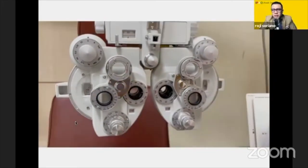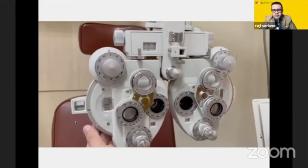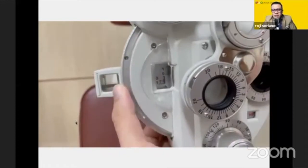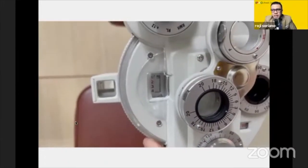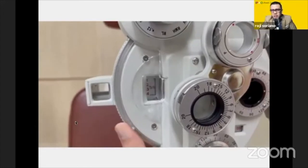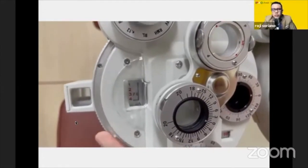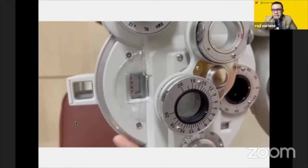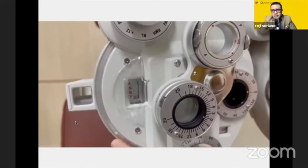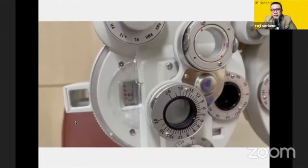I would increase the minus lens and ask the patient if it's still clear, until such time the patient can no longer see it clearly or has difficulty reading — then I stop and record. Recording is as simple as: TMA plus 2.50. For TPA, if you're doing it for presbyop, TPA minus 2.50. That's how you record that.